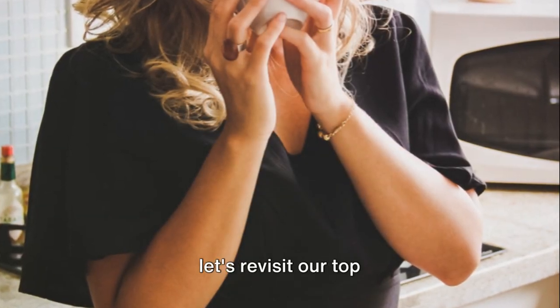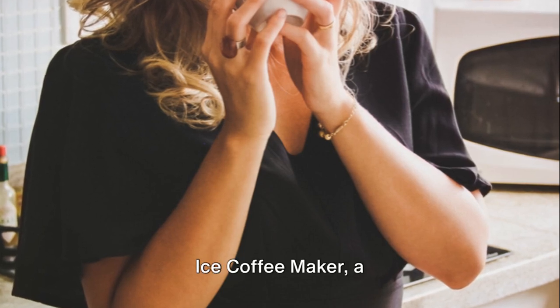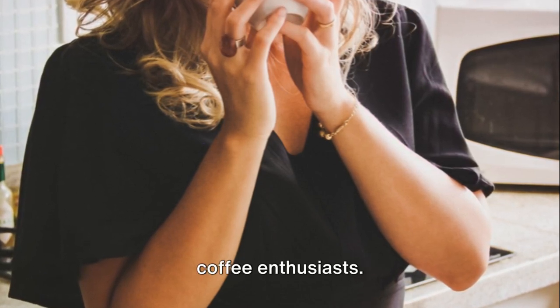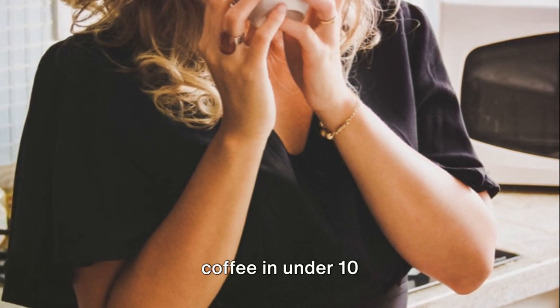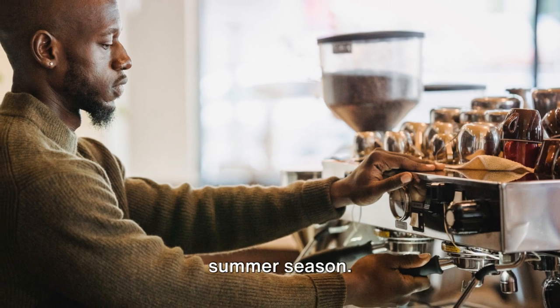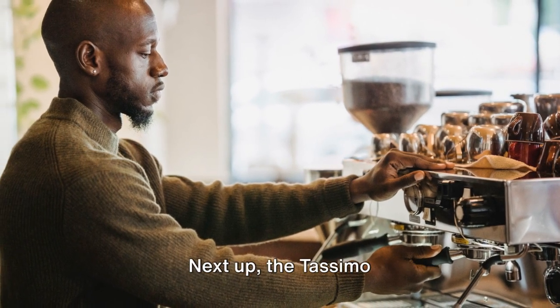Before we wrap up, let's revisit our top three picks. First, the Breville Iced Coffee Maker — a game changer for iced coffee enthusiasts. With its ability to brew rich, full-flavoured iced coffee in under 10 minutes, it's certainly a must-have for the summer season. It also offers a sleek design that will complement any kitchen countertop.